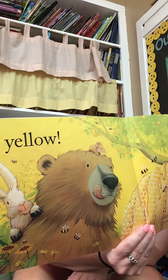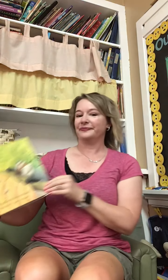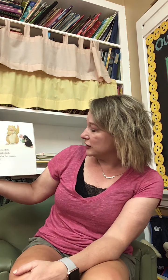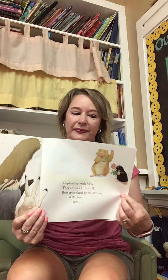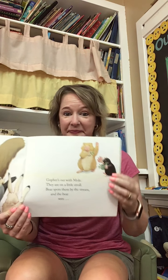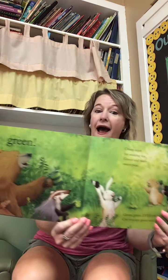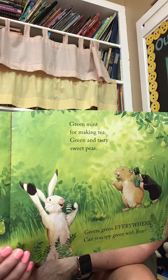Look at bear's tongue. Where's mouse? Do you see mouse? He's on top of bear's head. That's a fun mouth. Gophers out with mole, they are on a little stroll. Bear spots them by the stream and the bear sees... What color are they holding in their hand? Green! Green mint for making tea. Green and tasty sweet peas. Green, green everywhere. Can you spy green with bear? Pause the video — let's see what you see that's green.